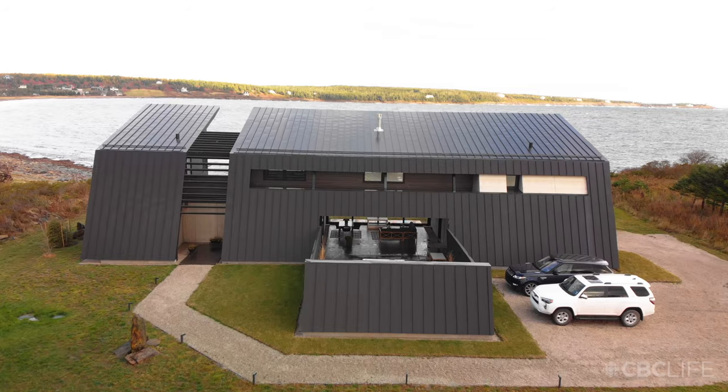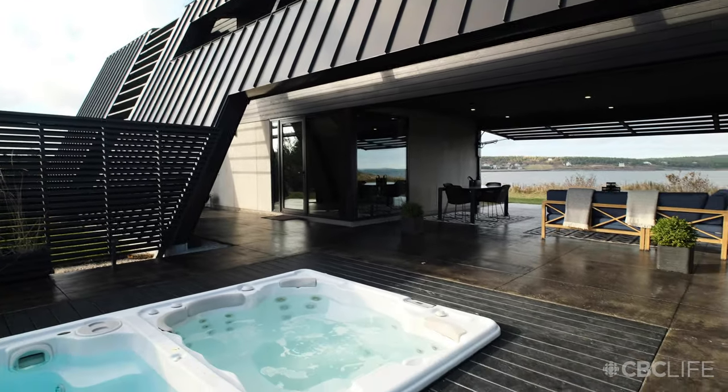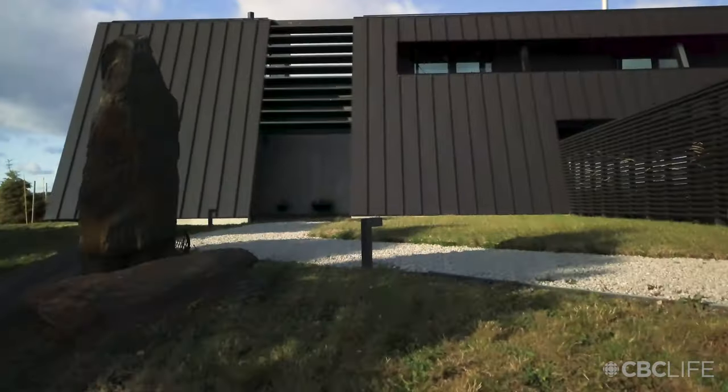This house, it's different, but at the same time it kind of captures the primal nature of the environment in which it's located.